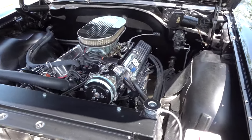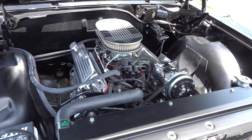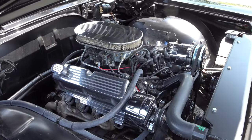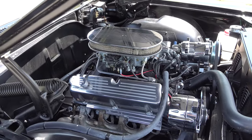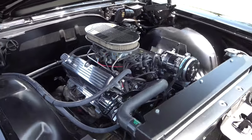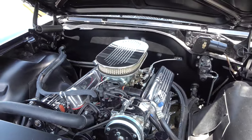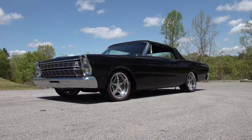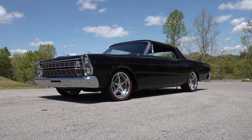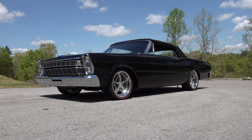I could see laying that top down and cruising around enjoying the sunshine — getting out from underneath this virus. I'm over this stuff, I'm ready to get back to living life. How about y'all? Cool car, I knew y'all would want to see it. There you go, from Steve Holcomb Pro Auto Custom Interiors — 1966 Galaxie 500 convertible. Hope y'all have enjoyed it. See ya!